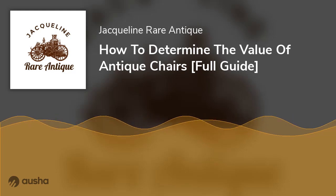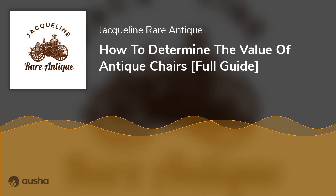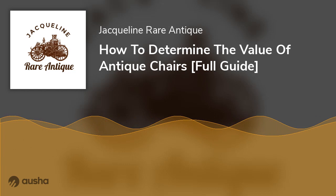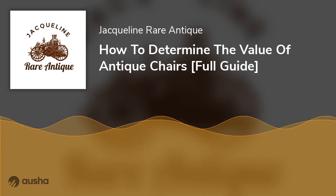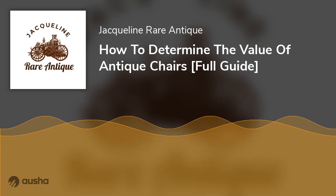How to Determine the Value of Antique Chairs: Full Guide. Are you looking to purchase an antique chair? Antique chairs can be an excellent investment due to their historical significance. But how does one judge the value of an antique chair? Does older mean more expensive? If these questions are on your mind, you are in the right place. We will review each factor used to determine an antique chair's value and give plenty of examples. After reading our guide, you'll be able to judge the value of any antique chair accurately according to the current market.